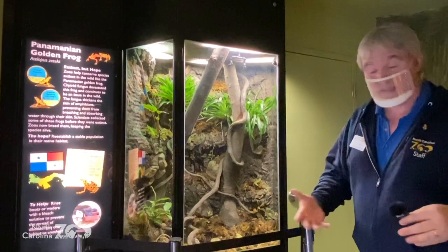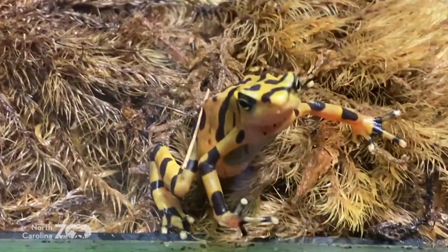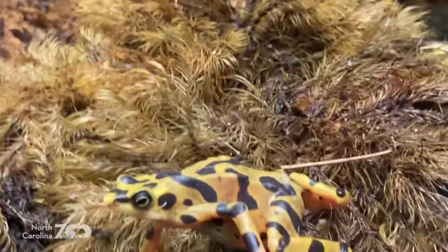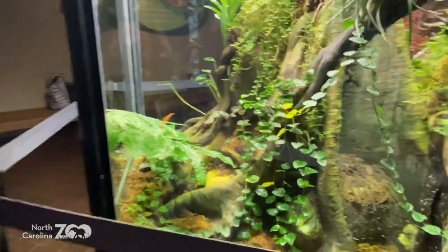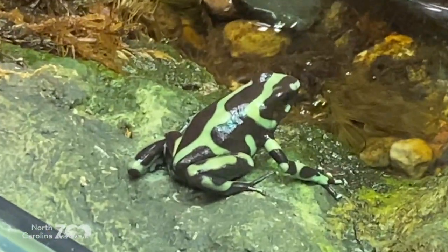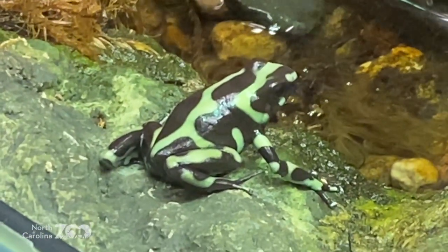We've got more colors to share with you — all about colors! We went to the aviary, but how about dart frogs? Look at this — there's one right there. They have bright colors as well. This is the Panamanian golden frog — believe it or not, extinct in the wild. They've got that very distinct gold coloration. And here's another one — the pleasing dart frog. They come in a variety of colors; this is the green phase of the pleasing dart frog.